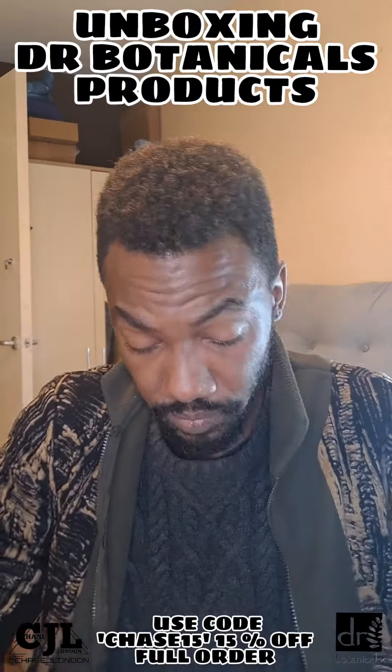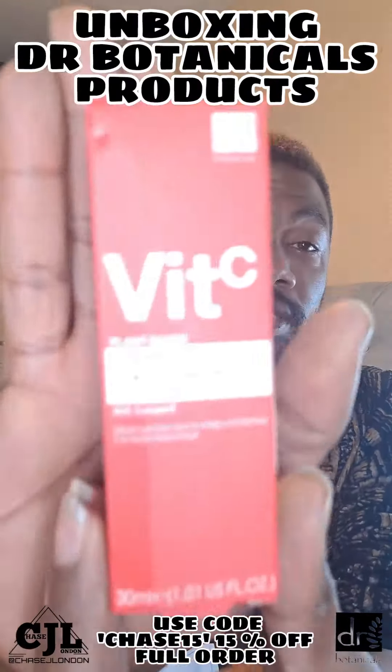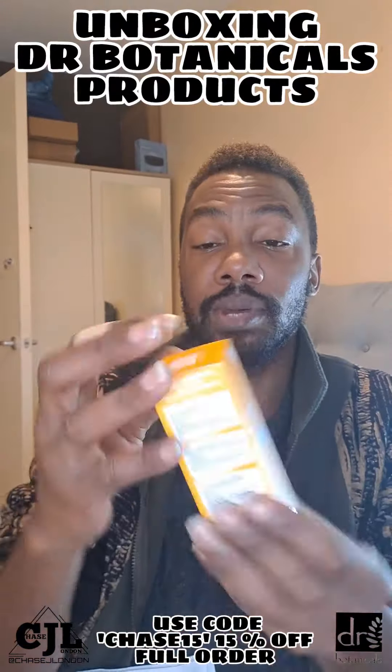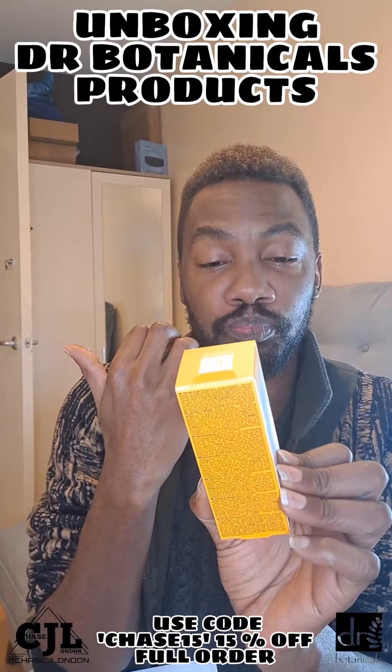So this is the Vitamin C Hyaluronic Acid Patience Serum — I'm not taking them out of the packaging but I need this type of stuff. And this is the Lemon Superfood All-in-One Rescue — I saw this on their social media and it looks really nice.